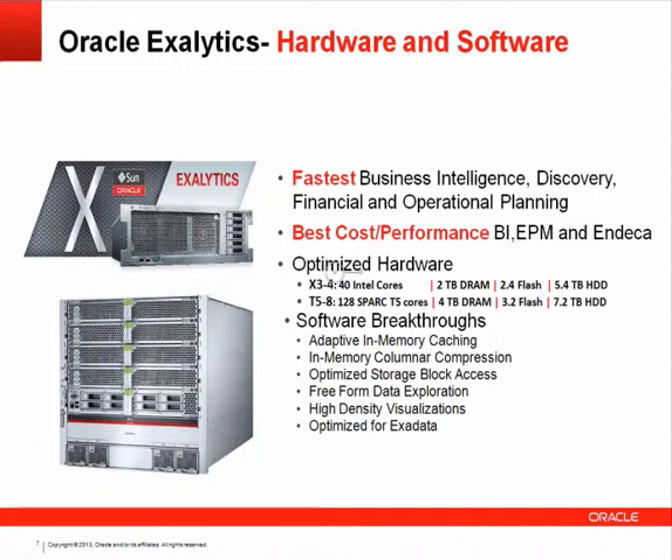Oracle recently introduced a SPARC version. With the success of the SPARC chip, a T5-8 was introduced for customers aligned with that architecture. It's a larger machine with four terabytes of DRAM, 3.2 terabytes of flash, and 7.2 terabytes of hard disk. Having both machines means the software is optimized for each environment, generating breakthroughs in performance.